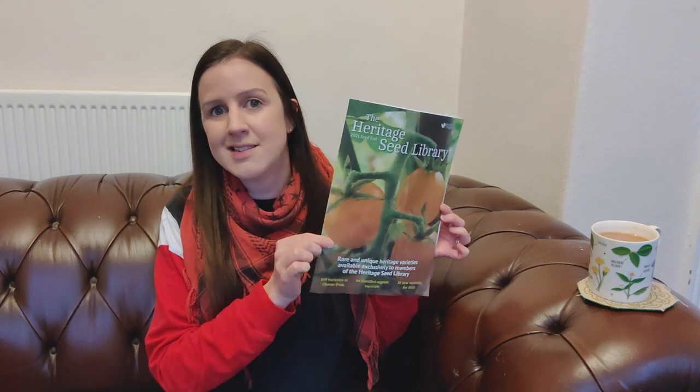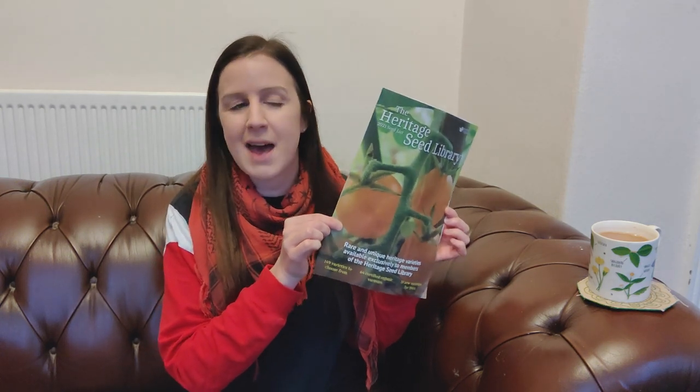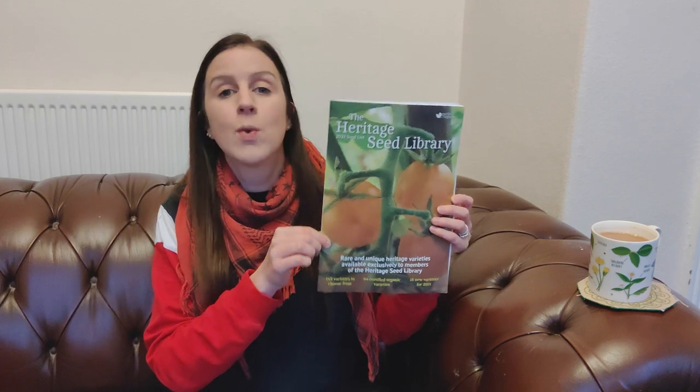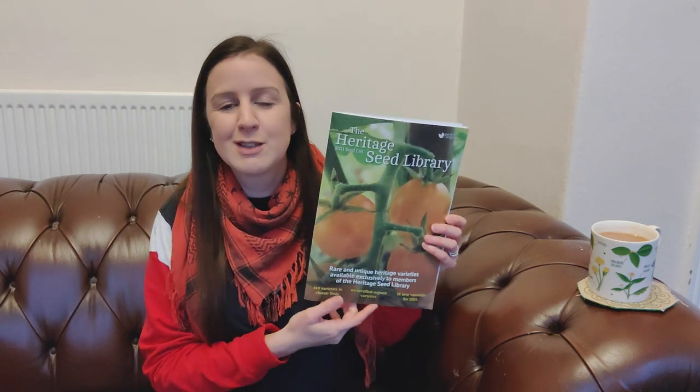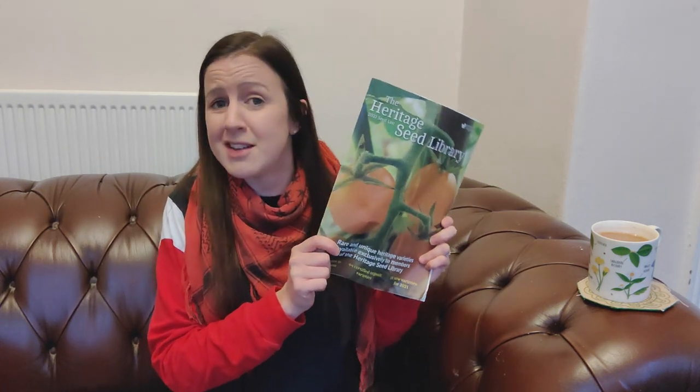Last week I did a video talking about the Heritage Seed Library and showed you some seeds they had sent me to grow next year from their seed list. Quite a few of you said you were members, or some of you said it was interesting and you were going to go and sign up. So on Saturday morning, the 2021 seed list hit the doormat and I was quite excited to have a look through it. I decided which seeds I'm going to be ordering and I've put the order in, so I thought I would show you what this year's seed list looks like and what my choices are — because it's just really exciting.